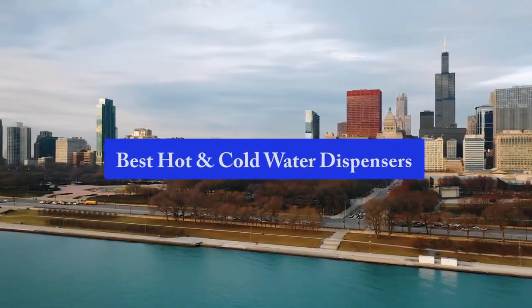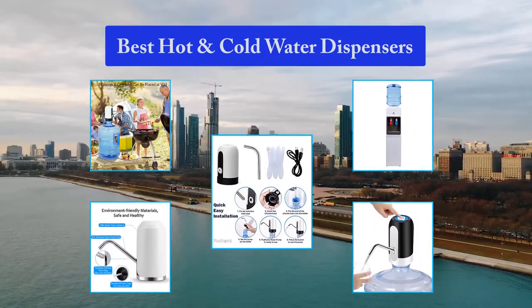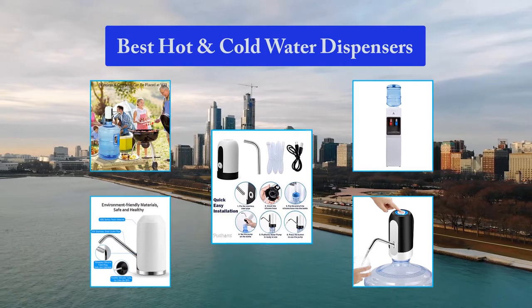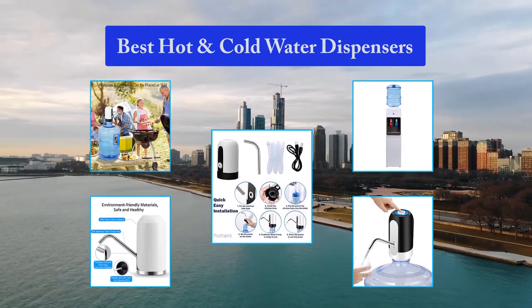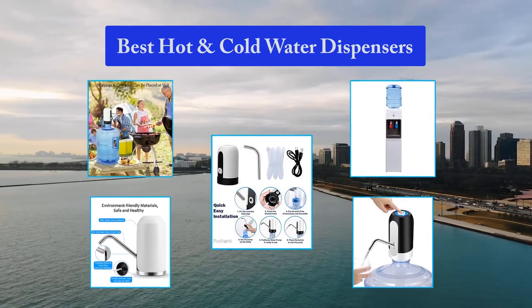Top 5 Best Hot and Cold Water Dispensers. Even if most Americans drink tap water, there is evidence pointing out that the water from all 50 states contains distressing levels of chromium-6. That's not all though — tap water may also contain other harmful contaminants such as lead, arsenic, and mercury. What does this mean? It means that we should be more mindful regarding the water we drink.